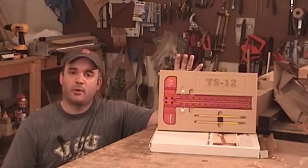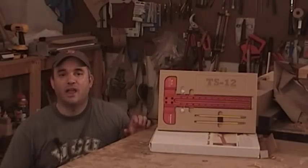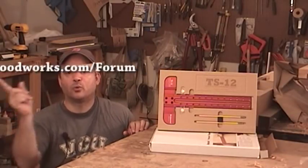So if you'd like to find out more about the TS-12, visit Woodpeckers at woodpeck.com. And you can enter the contest at garagewoodworks.com.